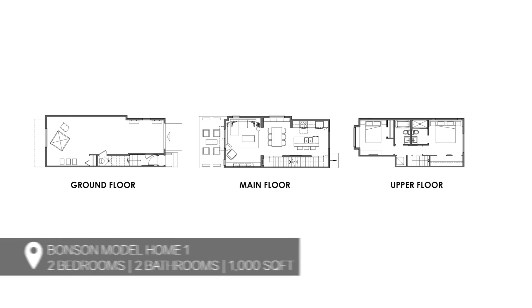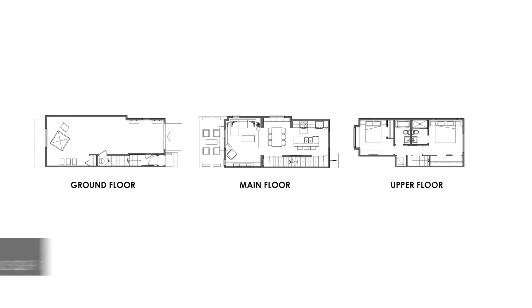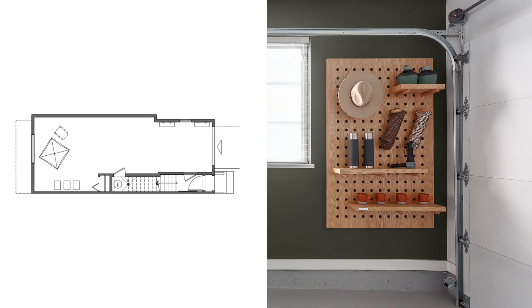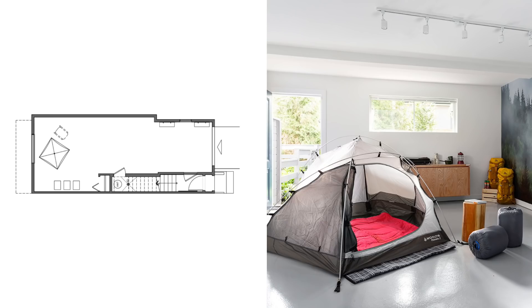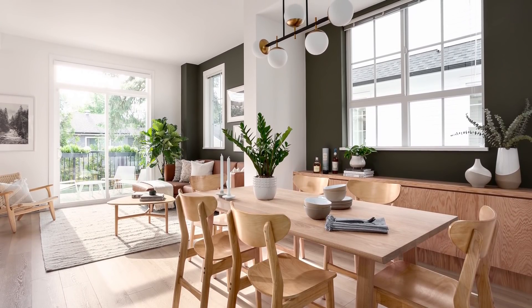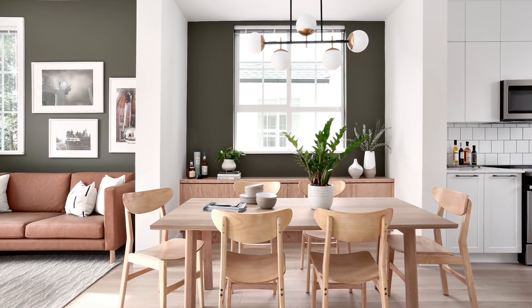This two-bedroom, two-bathroom townhome is just over a thousand square feet. It's complete with a kitchen, dining room, living room, and it also has a sizable two-car garage. On the main floor, which is where we're standing, we have 10-foot high ceilings. That's a really nice feature of these homes — you get really great ceiling height, and that also gives you a really nice canvas to work with.